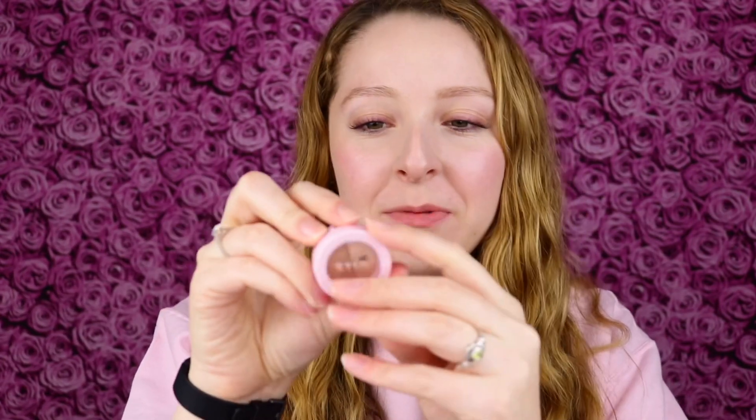Hi everyone, my name is Christy and welcome to day 707 of trying a new makeup product every day. Today I'm trying out this pressed powder duo from the Kylie Jenner Try It Kit for holiday 2019.